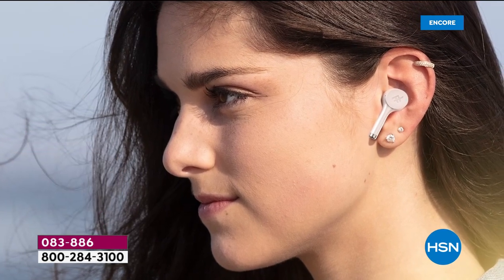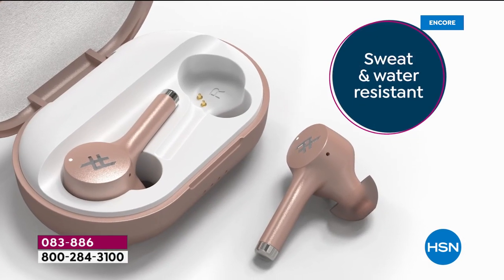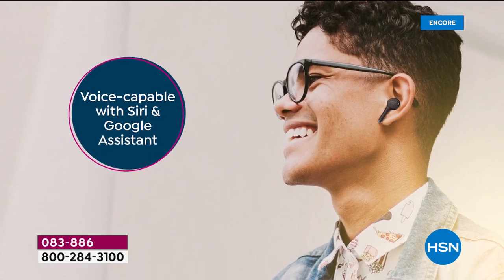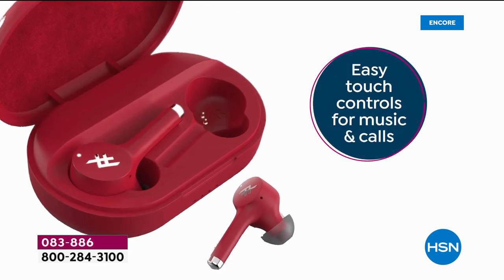I've been itching to get to work all day long for truly wireless, beautiful earbuds. These are the brand new ones from iFrogs. They are sweat and water resistant, voice capable with Siri and Google Assistant, and they have everything including a dual built-in microphone. You can wear one or wear both.